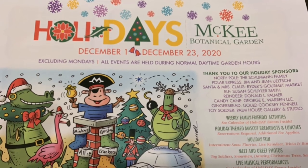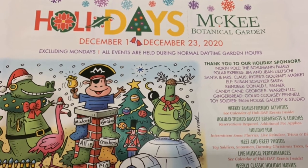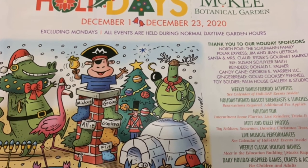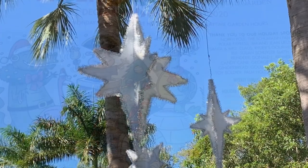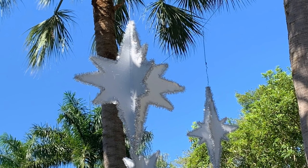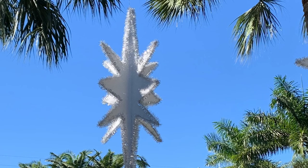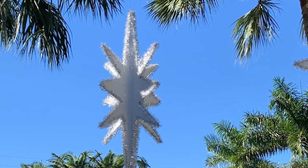Hi, this is Rockin' Robin, and we are at the McKee Botanical Gardens for the holidays. This is the opening of the season. It's an exciting time, and it is all decorated — just beautiful, from tree to tree. This is as you enter.